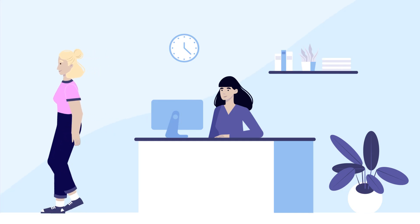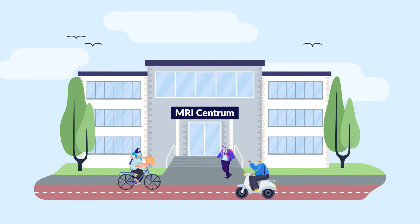Your results will be sent directly to your doctor. Thank you for your visit.